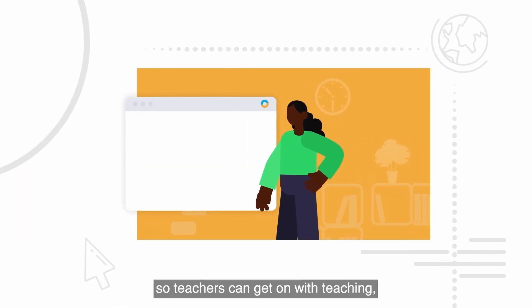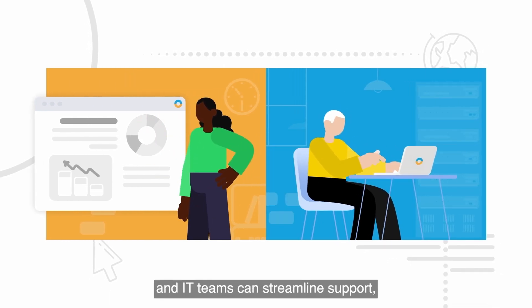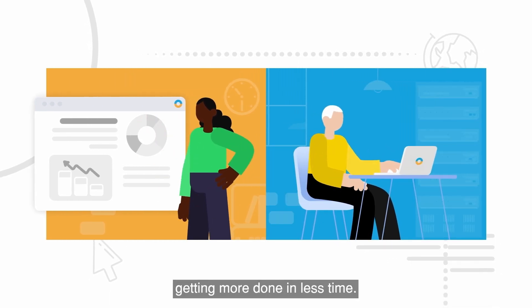So teachers can get on with teaching with limited classroom downtime, and IT teams can streamline support, getting more done in less time.